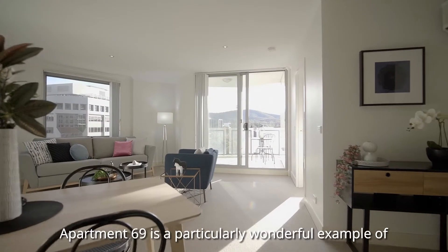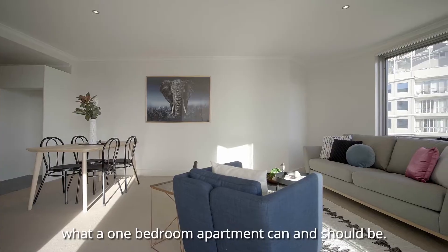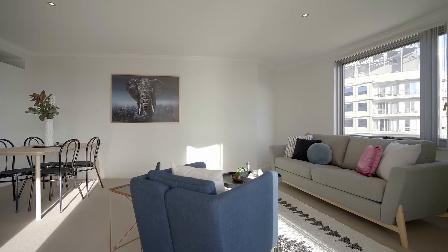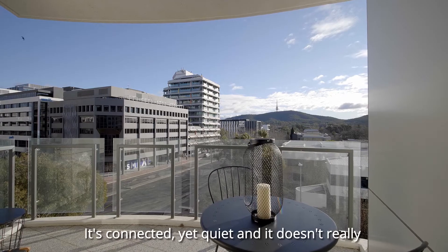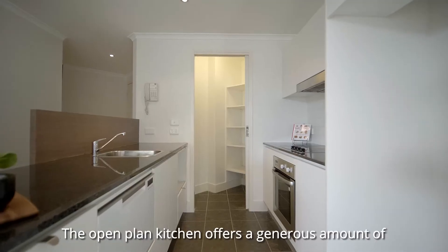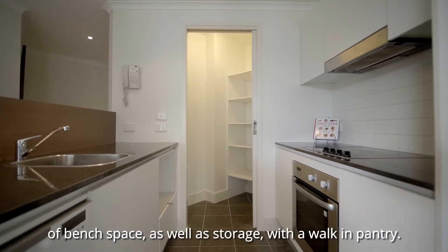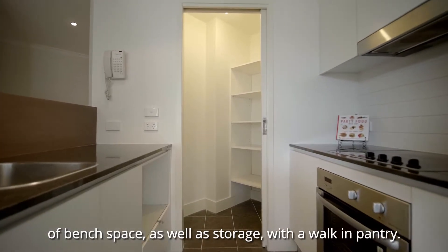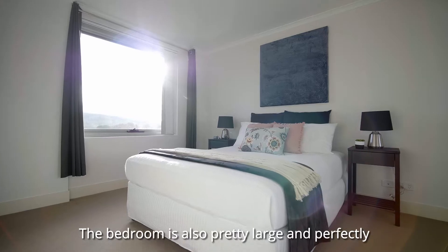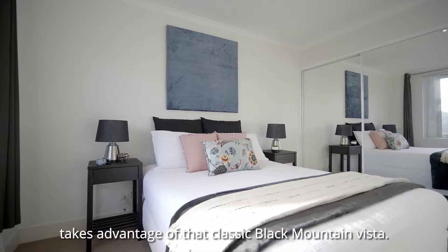Apartment 69 is a particularly wonderful example of what a one-bedroom apartment can and should be. It's connected yet quiet, and it doesn't really feel like you're in the city here. The open plan kitchen offers a generous amount of bench space as well as storage with a walk-in pantry — rare for apartments of this type. The bedroom is also pretty large and perfectly takes advantage of that classic Black Mountain vista.